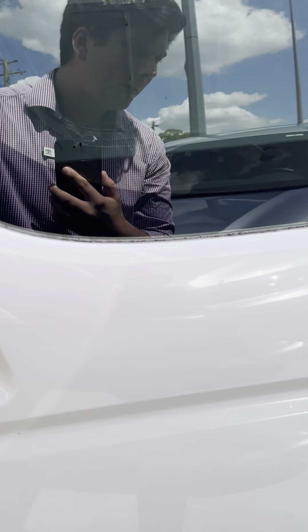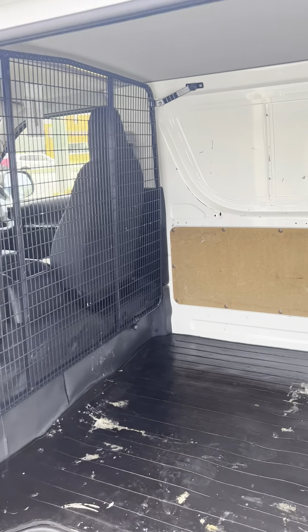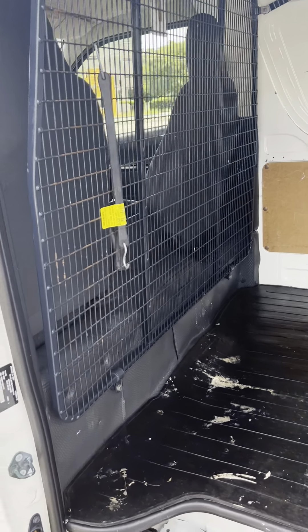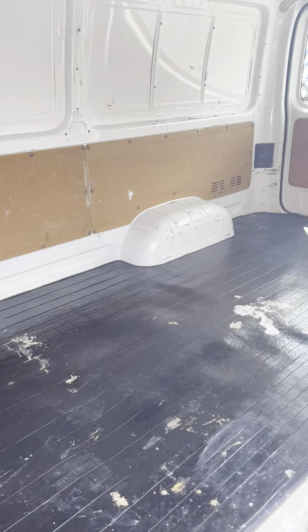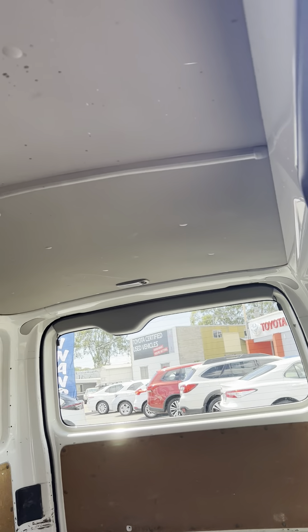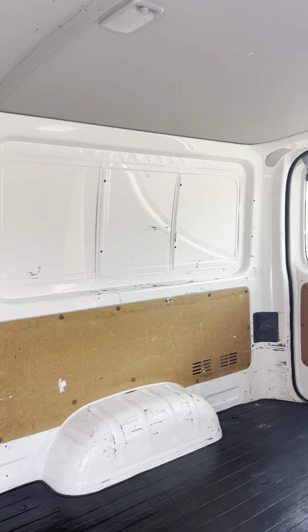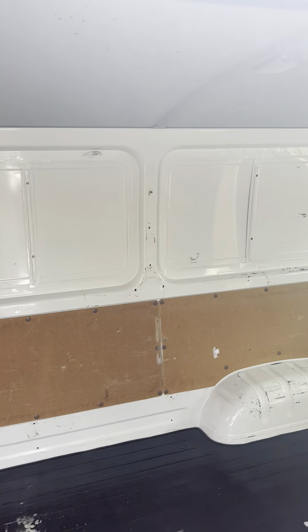As we come around, I'll show you into the back door here to show you the spacing. Of course, you do have your cargo barrier there as well as plenty of room. Just showing you around the roof there as well, just so you can get a nice idea of the spacing in the back.